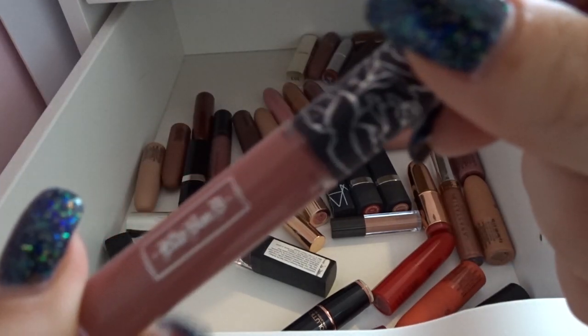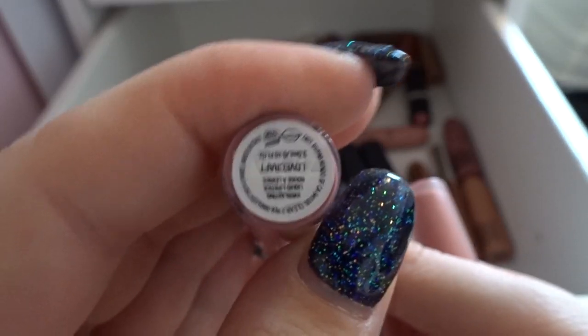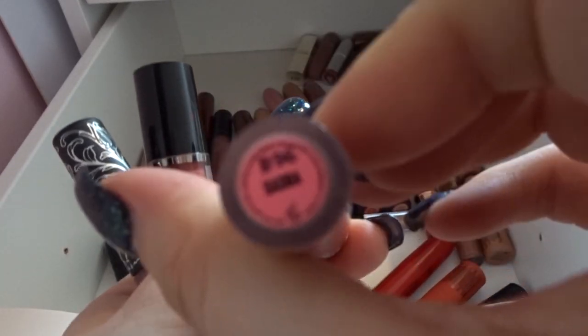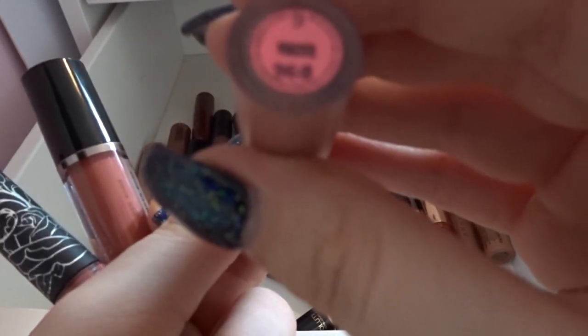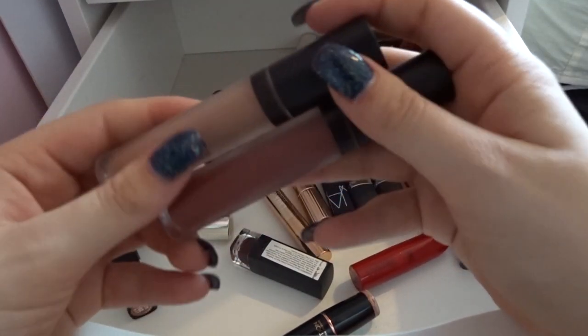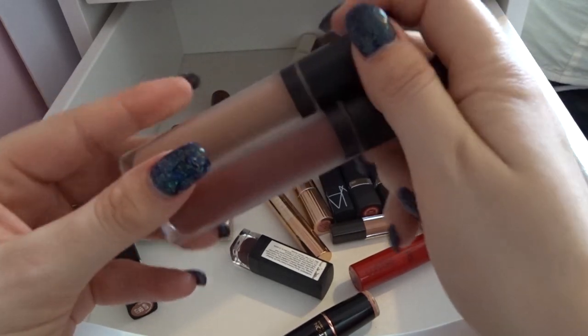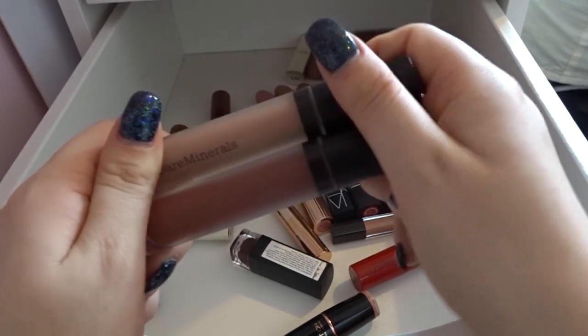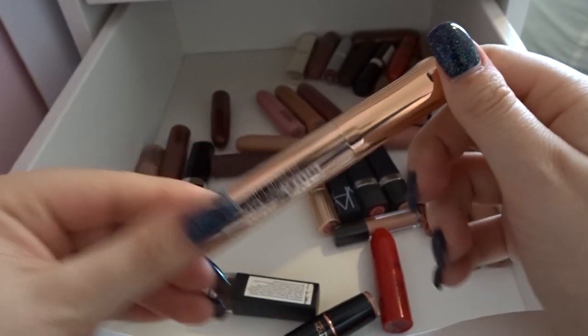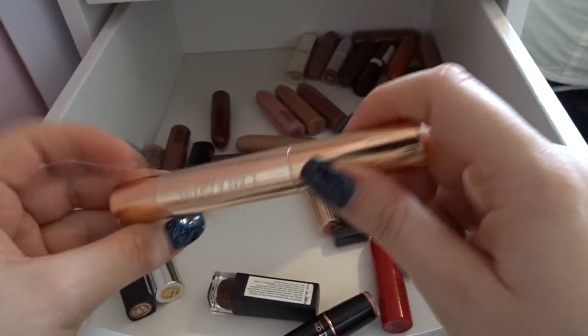I have a Kat Von D mini lipstick in shade Lovecraft — I'm keeping this because I really like the colour. There's a mini luscious lip stain I've never used so I'm getting rid of that. I have a mini Lime Crime in shade Sasha — I'm getting rid of it because I'm not a massive fan of the Lime Crime formula. I have a couple of Bare Minerals lipsticks which I'm obviously keeping — that's one of my favourite formulas and my other one is in the lipstick holder on top of the drawers. There's a Lacquer and Co lipstick in a beautiful colour which came in a Glossy Box as well, so I'm keeping that.